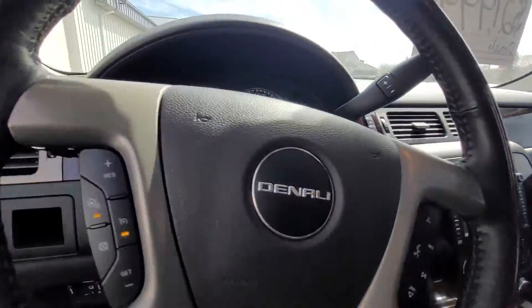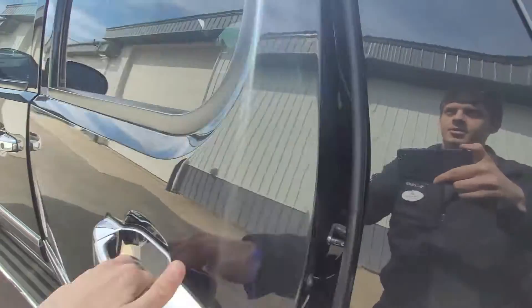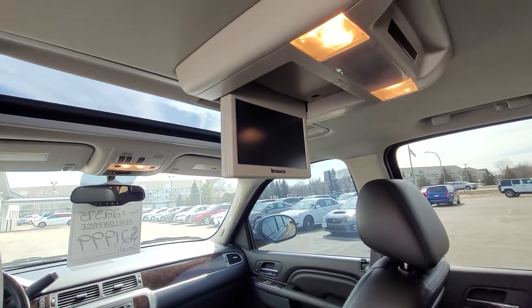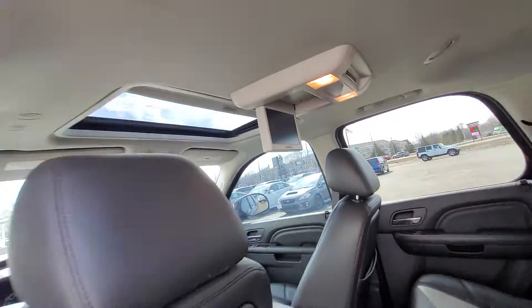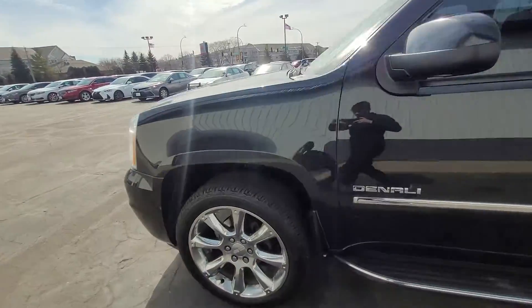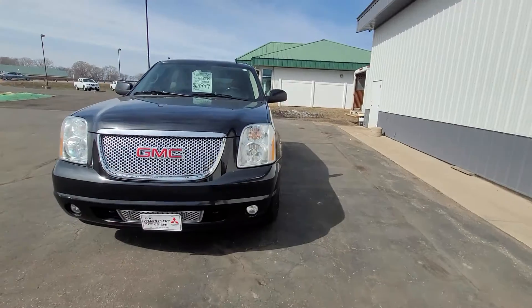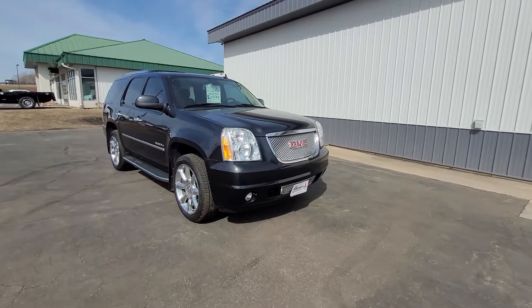And there's one more thing I want to show you in the back — the rear DVD player. Everything works, comes with all the remotes and manuals. And we are going to walk around to the front here and get a good overview for you. If you feel like I missed anything, feel free to let me know. Thanks for watching.